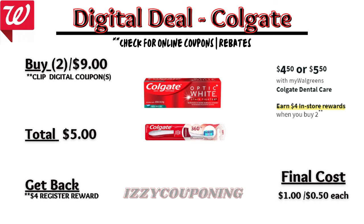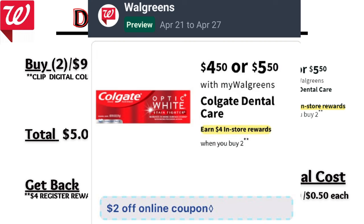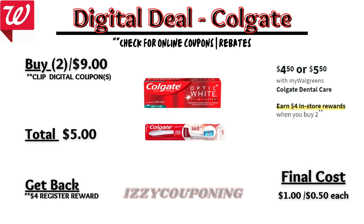Up next, Colgate dental care will be on sale again next week at $4.50 to $5.50 each, and on promotion when you buy two you get a $4 registry award. On the Flip app it reflects a $2 off digital coupon — we typically get two $2 off digital coupons — so you'll pay $5 out of pocket but get back a $4 registry award, making the final cost $1 or $0.50 each.